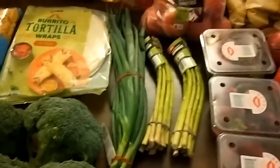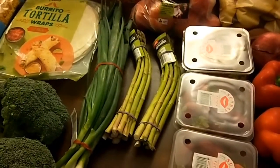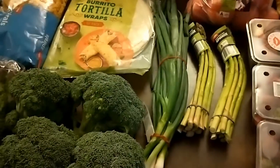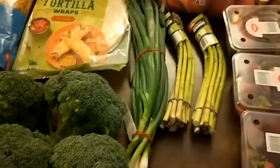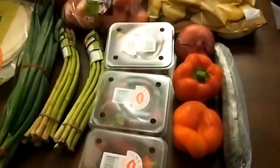I've just got back from doing my grocery shopping again. I did it via click and collect using Coles as my preferred supermarket, and this is what I got in this week's groceries.